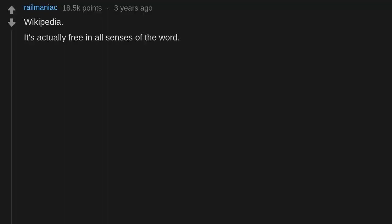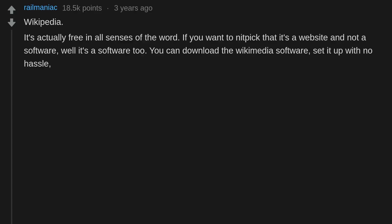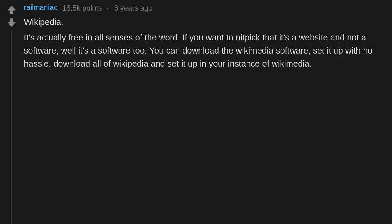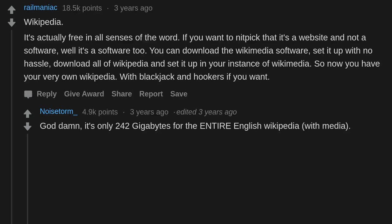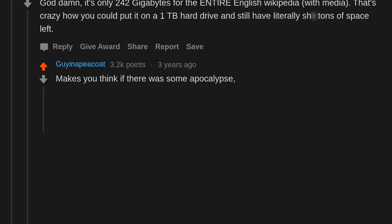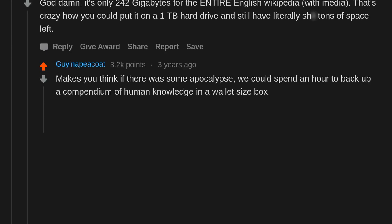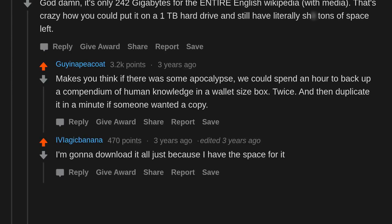Wikipedia — it's actually free in all senses of the word. If you want to nitpick that it's a website and not software, well, it's software too — you can download the Wikimedia software, set it up, download all of Wikipedia, and run your very own Wikipedia instance. It's only 242 gigabytes for the entire English Wikipedia with media — crazy how you could put it on a 1TB hard drive and still have tons of space left. In an apocalypse scenario, you could back up a compendium of human knowledge in a wallet-sized box.